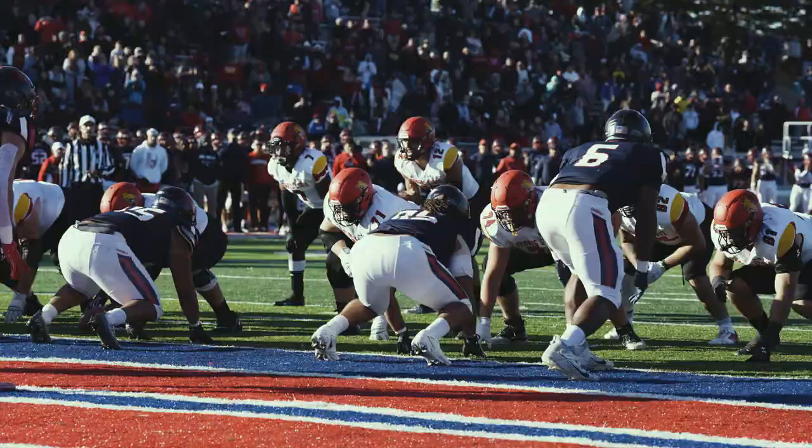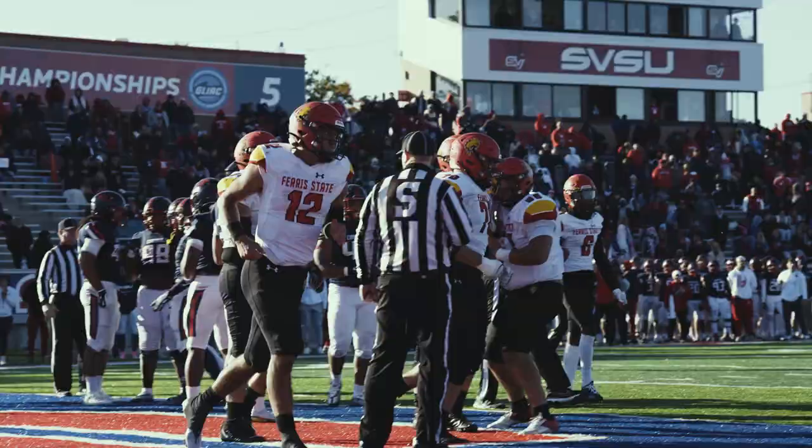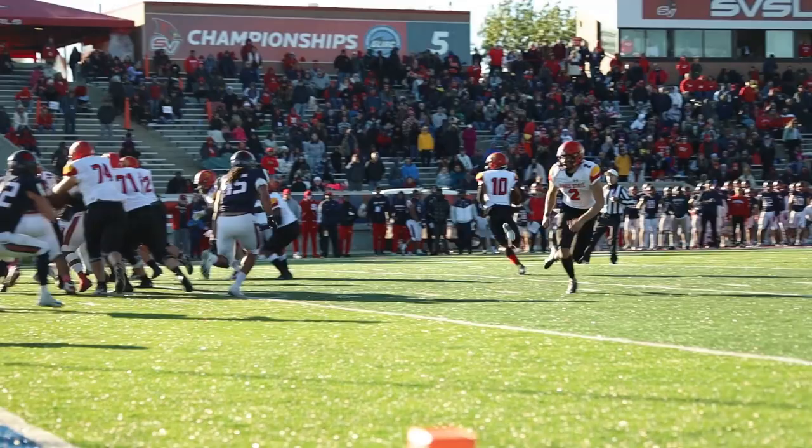Here with 8:15 to play in the ballgame. Carson takes the snap, up the middle, to the end zone — Golker. Touchdown, Bulldogs. The Bulldogs get it in the end zone.